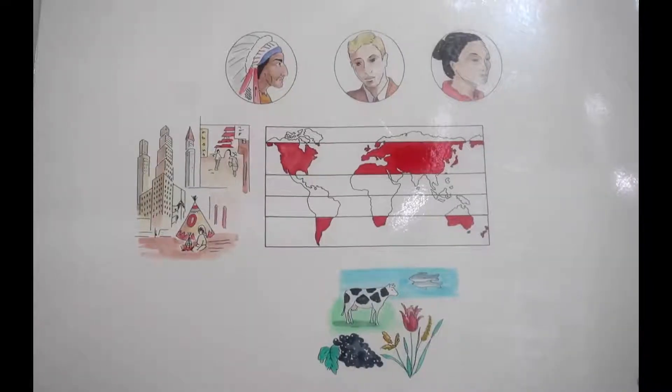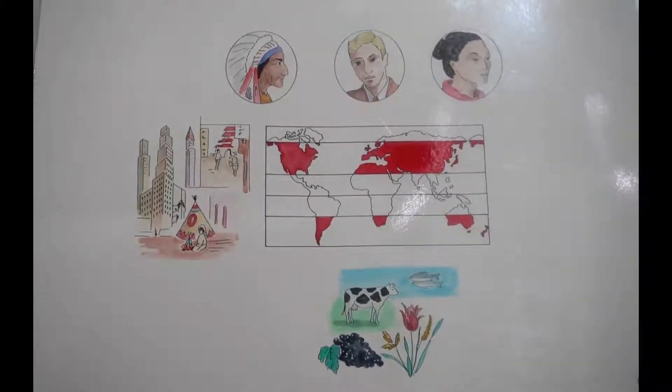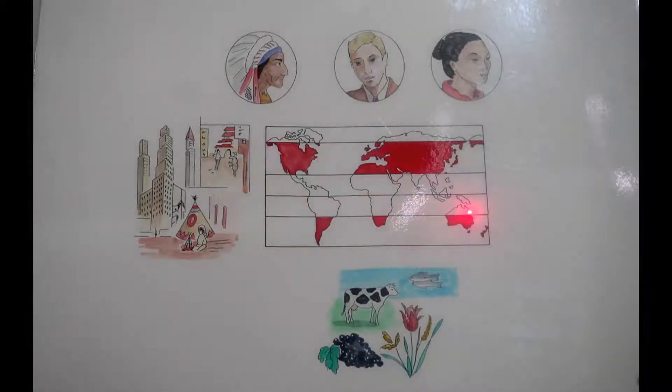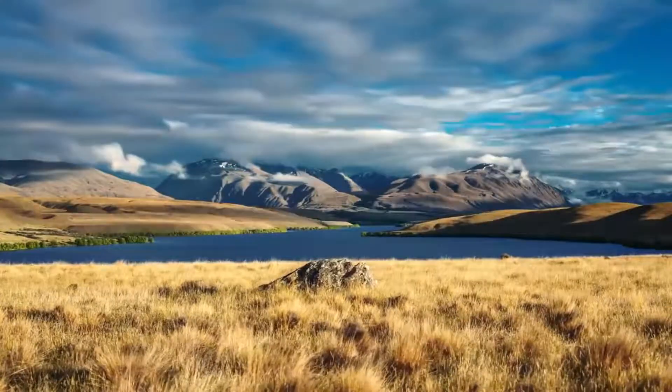In today's lesson we are still considering people of different zones — how people in the different zones have adapted to the conditions of those zones. Our focus today is the temperate zone. The temperate zone in the northern hemisphere is cooler than it is in the tropics.